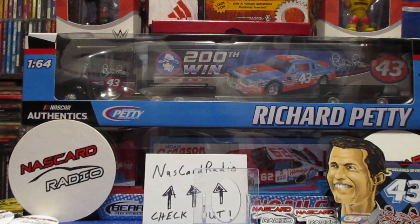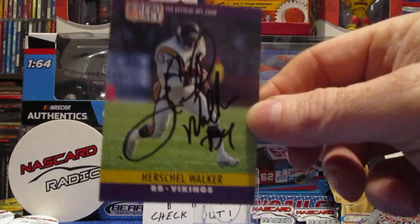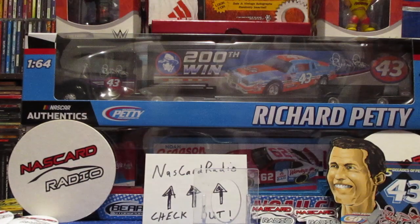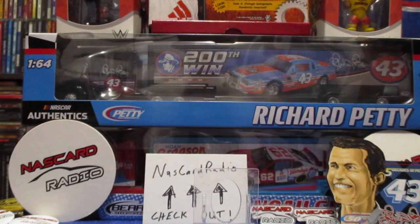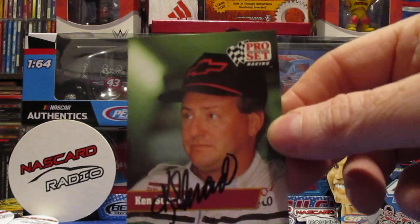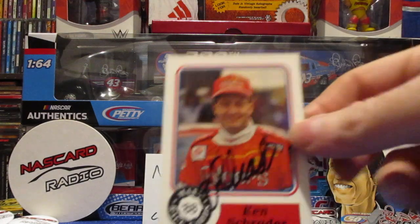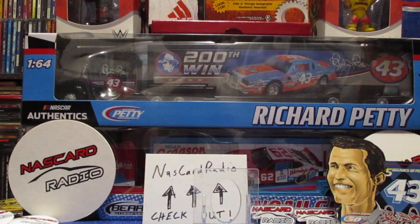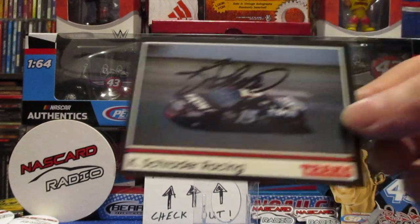He said Herschel Walker signed a couple - gave me this Pro Set. And we got Kenny Schrader - I think he said signed everything he had, so that was awesome. 88 Max, Tracks, Kenny Schrader Racing.